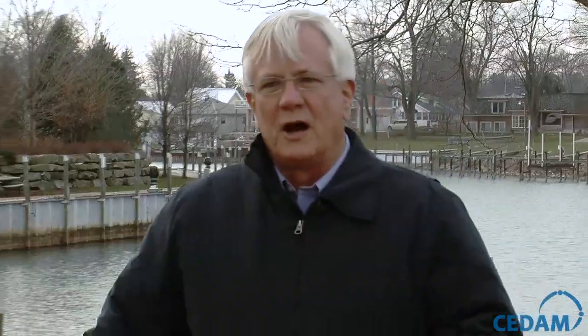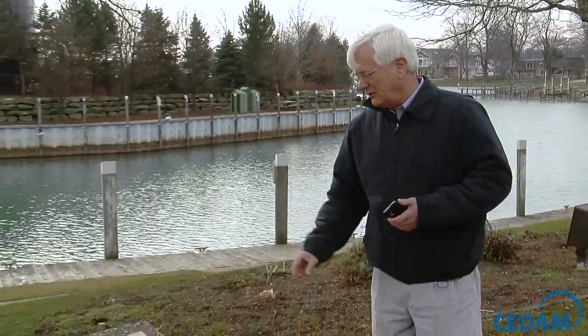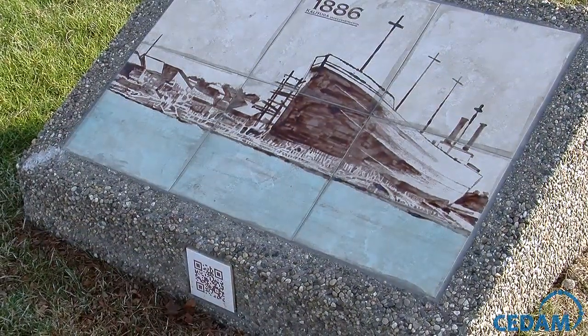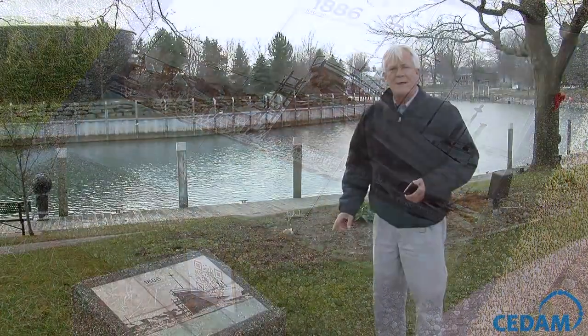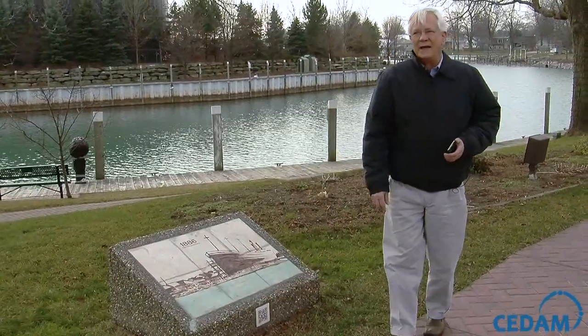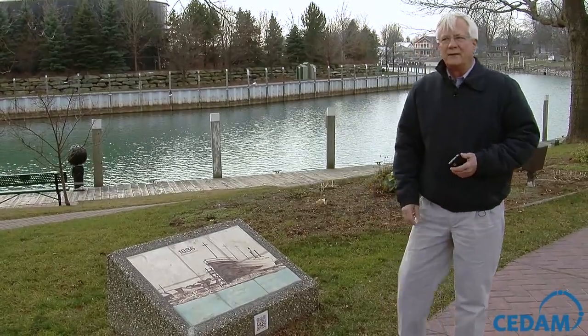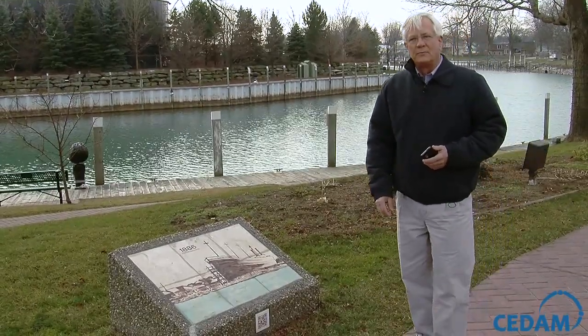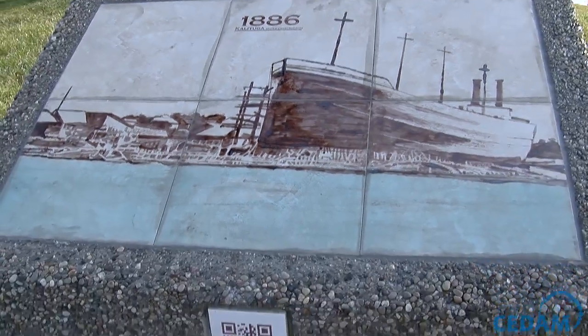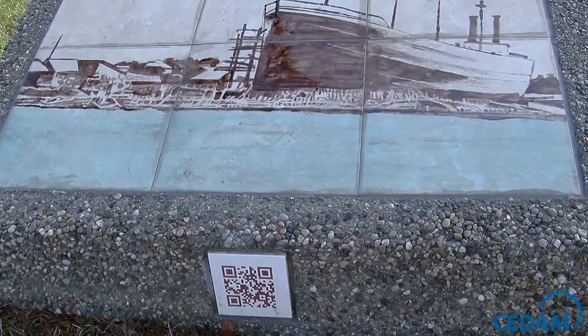What this pedestal does right here is we have a mosaic that shows a boat called the Kalkaska, which was built in the 1880s. And then right below it is a QR code, and if you have an electronic device that reads QR codes, this will take you to a website that has a number of pictures of the Kalkaska, plus it tells you the history of the Kalkaska.